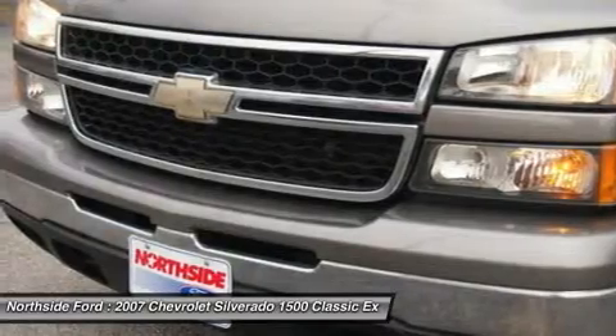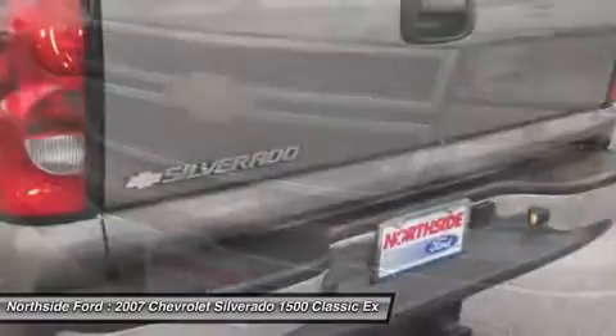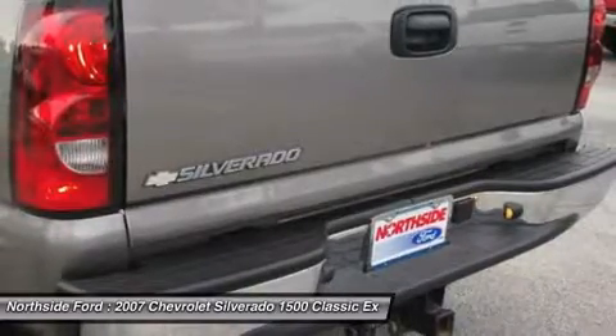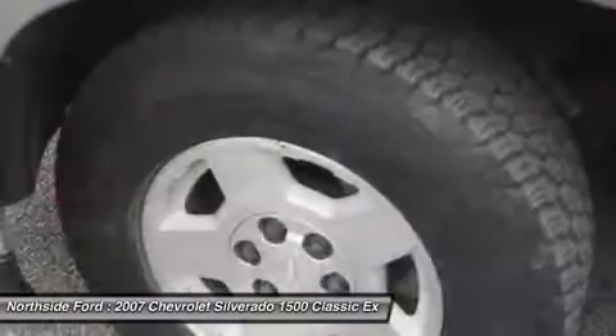6 Speakers, Air Conditioning, AM/FM Radio, Auto-Dimming Rear View Mirror, Black Leather-Wrapped Steering Wheel, Body Color Body Side Moldings with Chrome Insert,